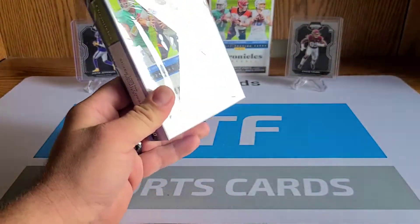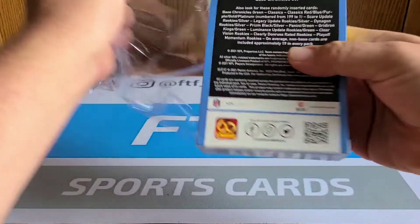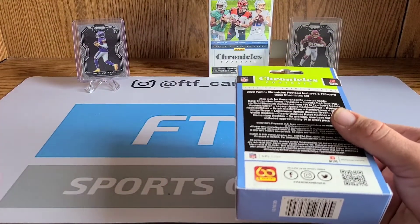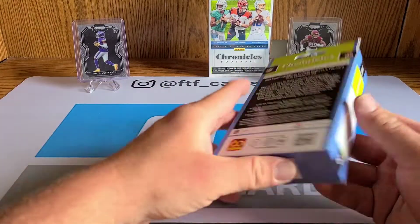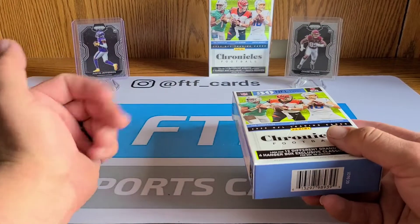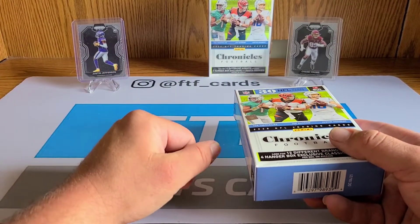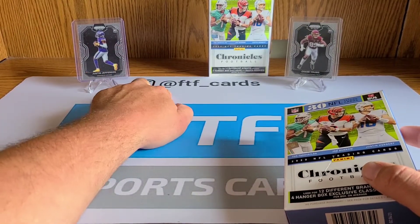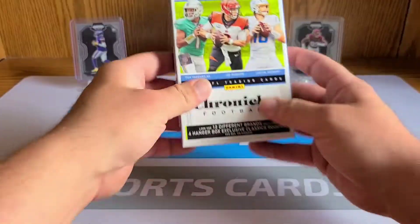Barnes and Noble — my local one is doing a two per item limit, which is cool. So I got some Select megas, some Select blasters, and these Chronicles hangers. I passed on the Bowman this week because I'm still sitting on some Bowman. Go check us out over on FTF Cards on Instagram, hit the like button, and drop a sub if you don't mind.